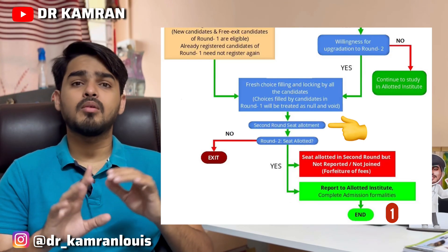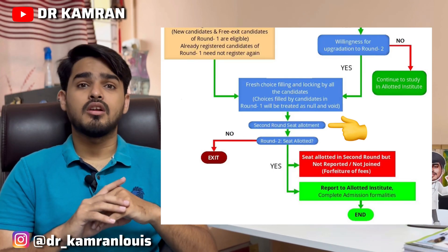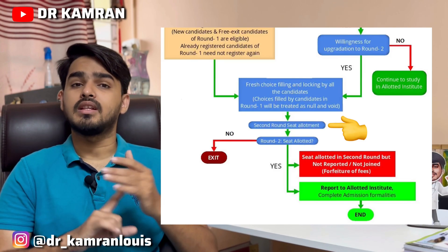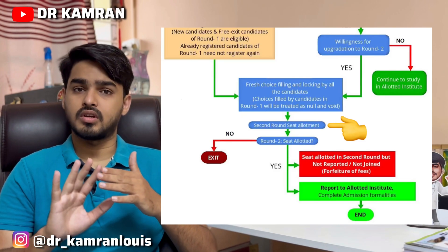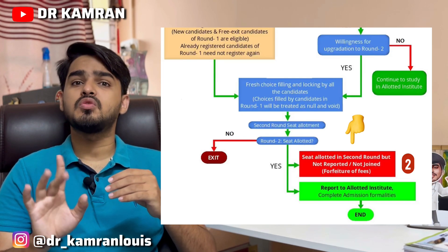If you were admitted to one college and opted for upgradation but unfortunately the result shows no upgradation, then you are bound to stay with that college. Also, if you were allotted a college in Round 2 and you didn't opt for it, you are barred from further counseling.